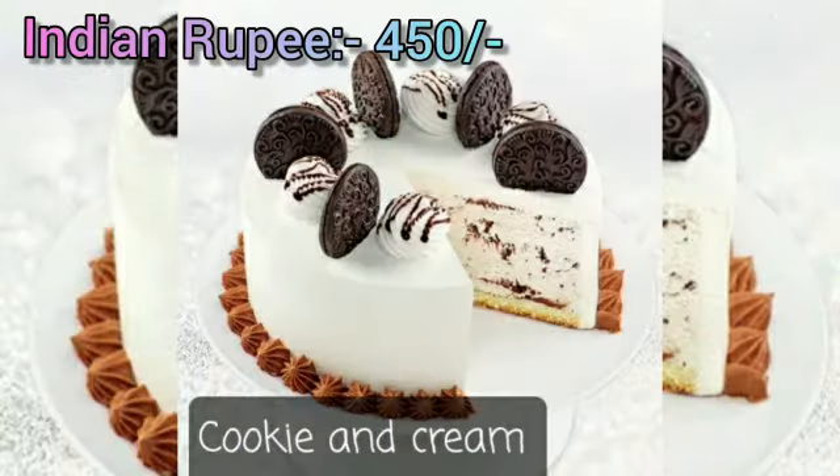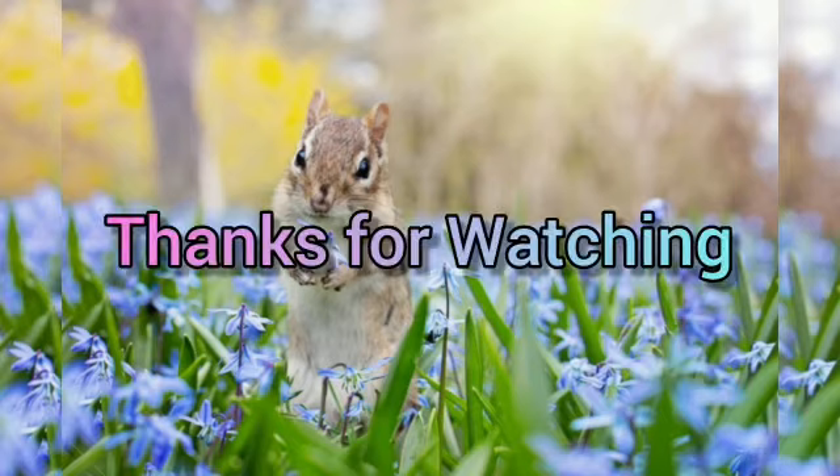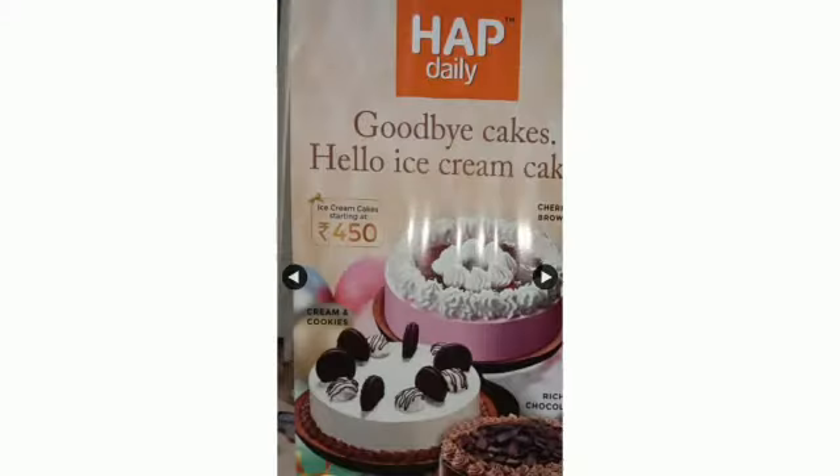Cookie and Cream. Hope you liked today's video. Thanks for watching, and say goodbye to cakes and say hello to ice cream cakes. Bye!